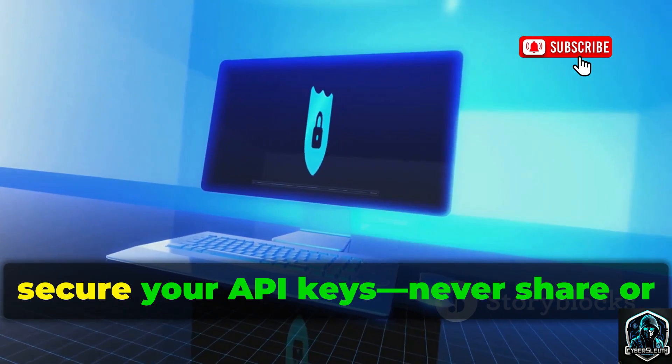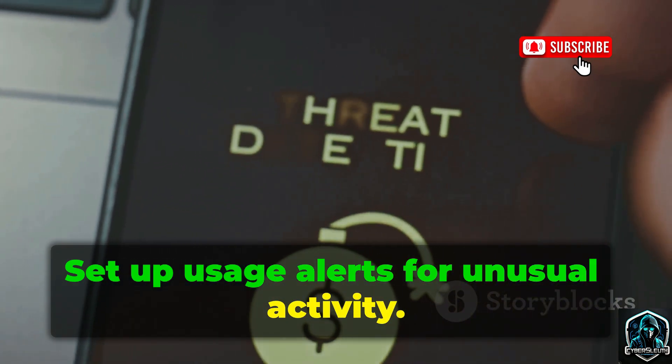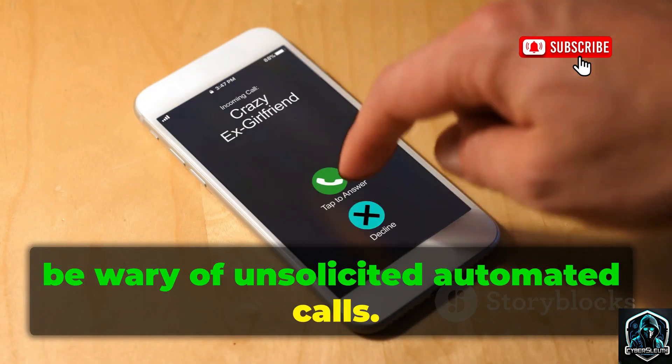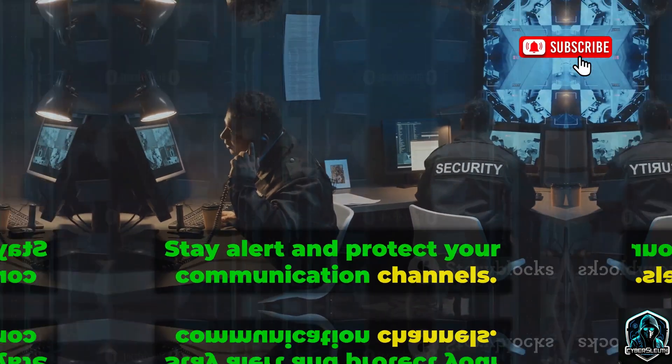If you use Twilio, secure your API keys — never share or commit them publicly. Set up usage alerts for unusual activity. For everyone else, be wary of unsolicited automated calls. These platforms make large-scale scams cheap and easy. Stay alert and protect your communication channels.